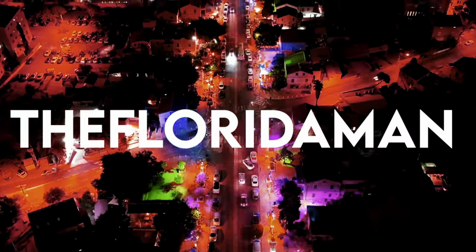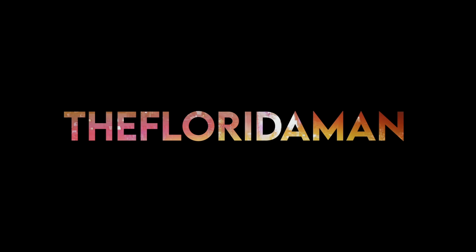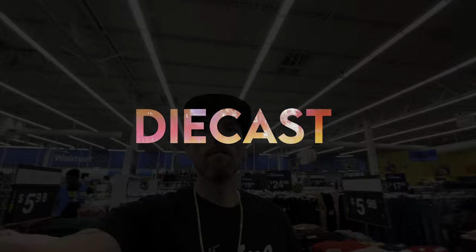Welcome back to the channel! Really missed you guys — that whole day off. Hope you had a great weekend and enjoyed your Sundays. We did get the new Muscle Machines chase if you saw the last video.